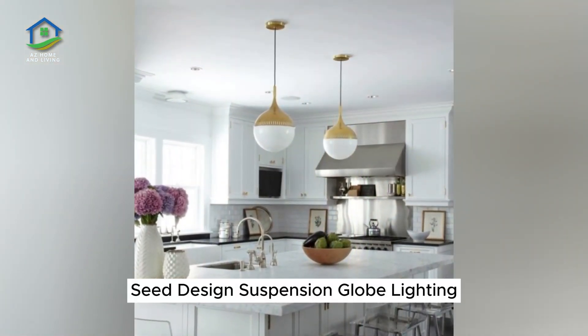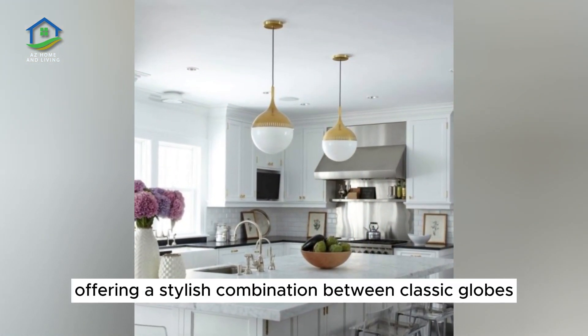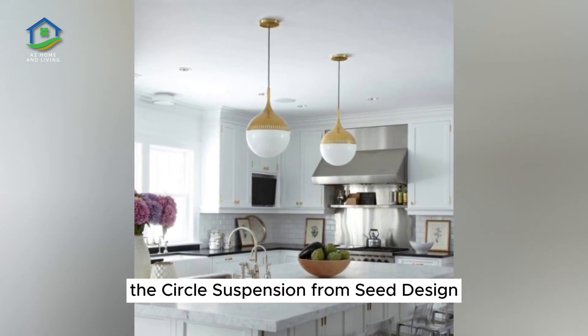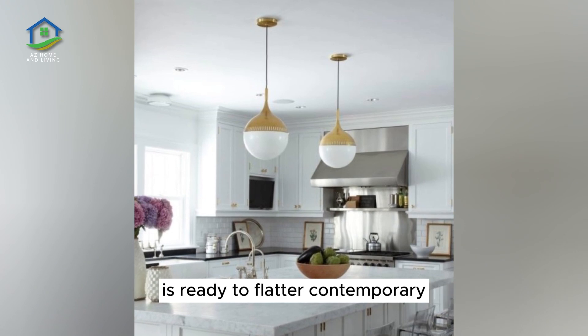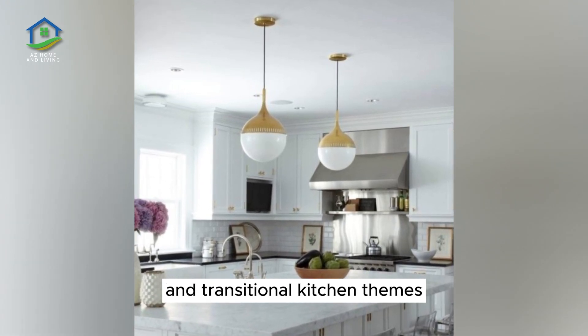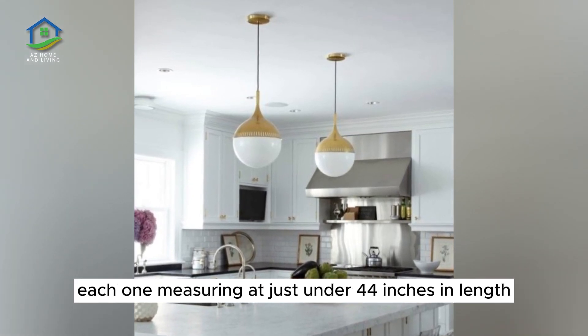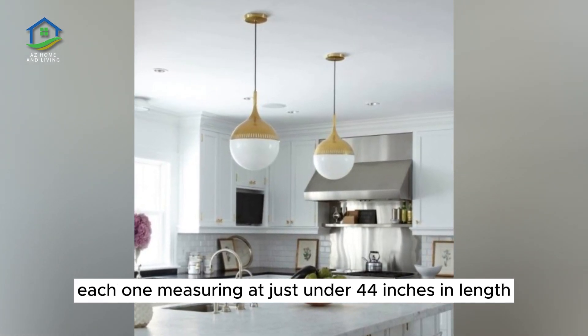Seed Design Suspension Globe Lighting. Offering a stylish combination between classic globes and a modern linear format, the circle suspension from Seed Design is ready to flatter contemporary and transitional kitchen themes. This piece is available in three finish options, each one measuring at just under 44 inches in length.